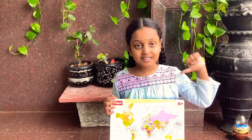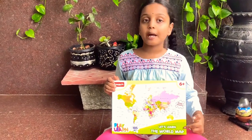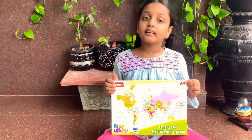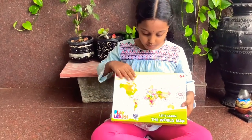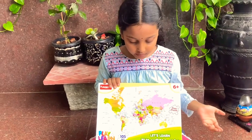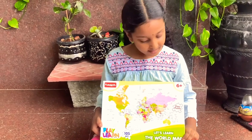Hello everyone, this is Vikshar, welcome to my channel. Today let's learn how to play the exact world map puzzle. For age six plus, but kids age four and five can also play. This is the world map puzzle — when kids are playing they can see and learn. It has 105 pieces, play and learn!